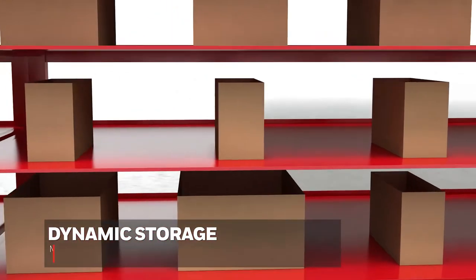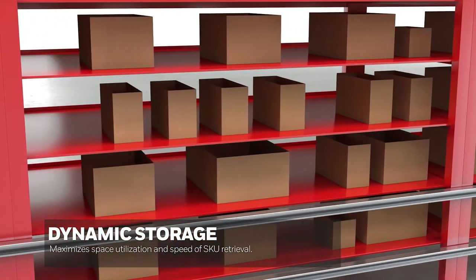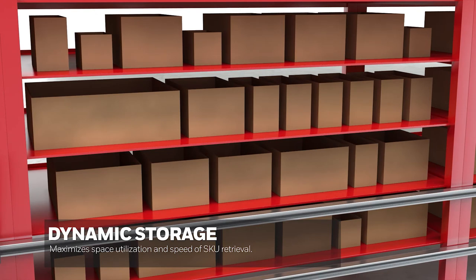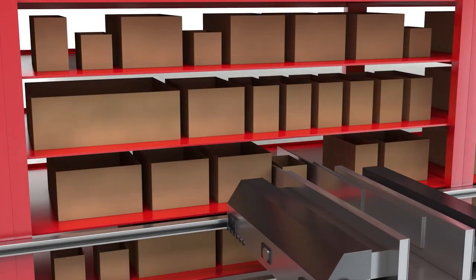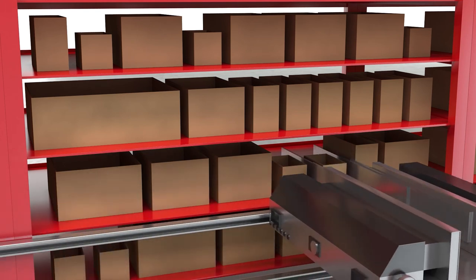Dynamic storage in ASRS systems allows our customers to store dynamic-size boxes in ASRS racks. If we only allocate a single size to all boxes, we lose space. By making dynamic allocations over the space assigned to each SKU, we balance the trade-off between space utilization and the speed of retrieval of a particular unit when demand comes.